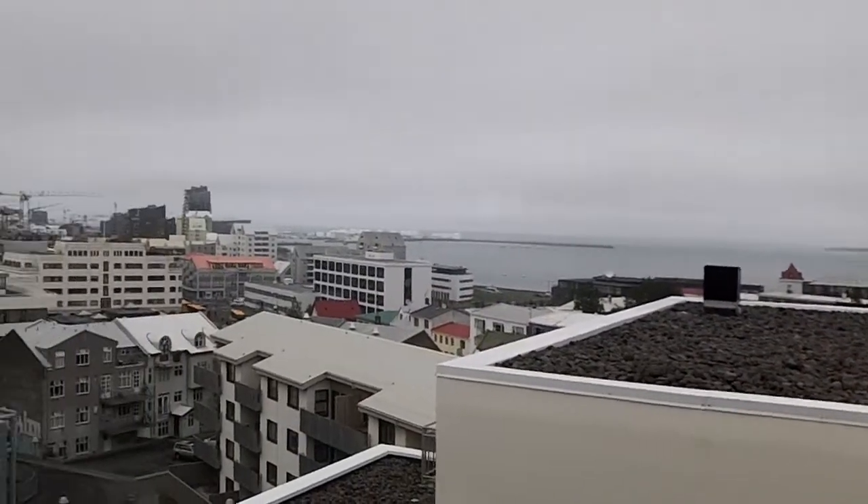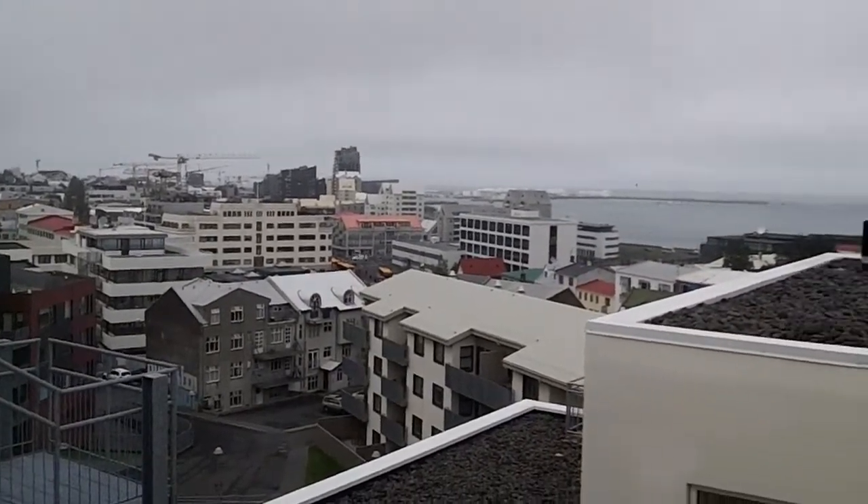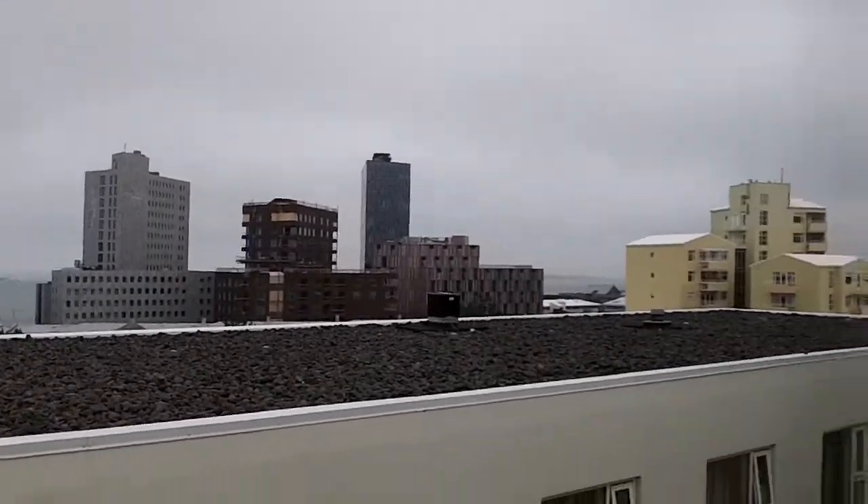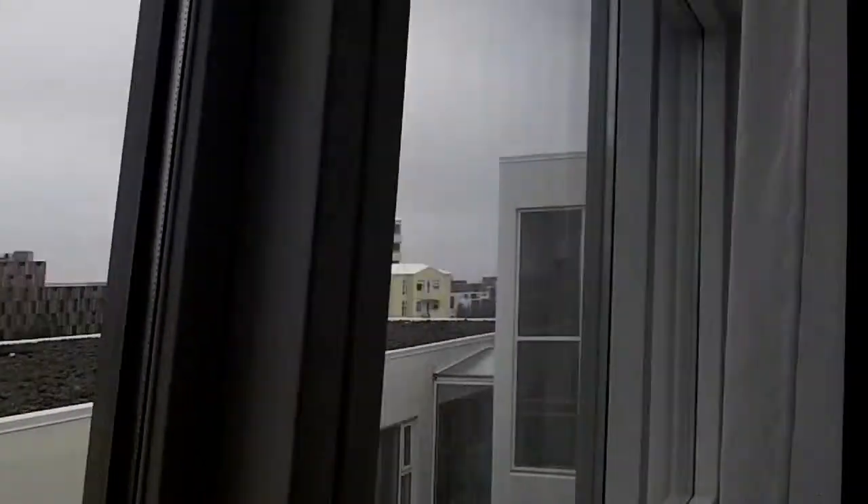This is the view from our first hotel room — the view's not bad. Iceland — that's the harbor. The room has a cot.